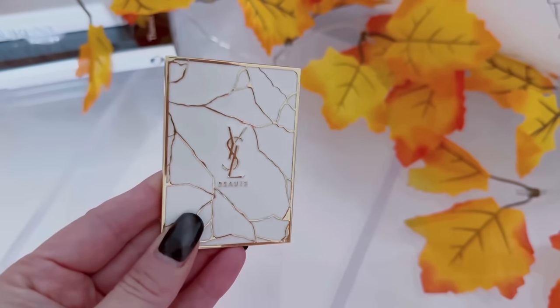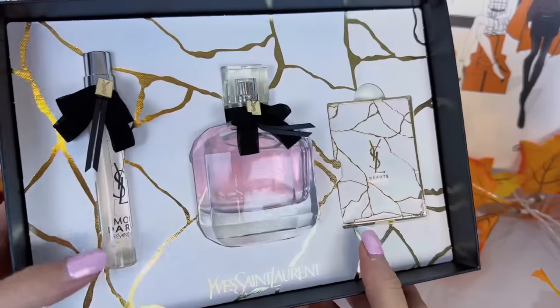I have a mirror — this is a YSL beauty mirror in the marble. It is so pretty. I may or may not have purchased the kit just for the mirror. You get a full-size YSL fragrance, a little travel size, and it came with this mirror too. It is the cutest kit. Also, YouTube has a new function rolled out a couple weeks ago where YouTubers can tag products — those would be affiliate links, and if you click them you'd be supporting my channel. To make a long story short, I may or may not have purchased the kit just to get this mirror.